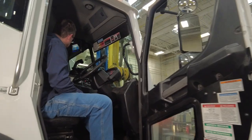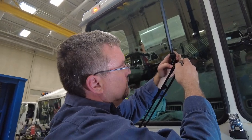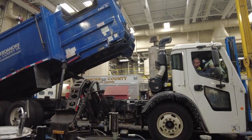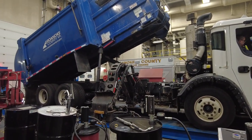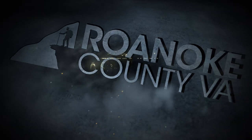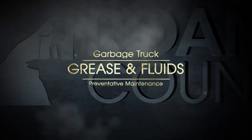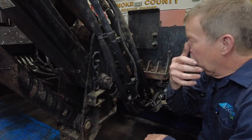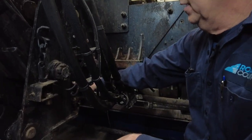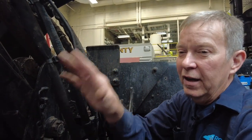The person inside the cab checks the air conditioning, the heat functions, the wiper blades, makes sure the radio's working, and then extends the arm. We go in and grease the arm. Once you've done these, you know where all the fittings are — you just start looking for grease fittings and work your way out.